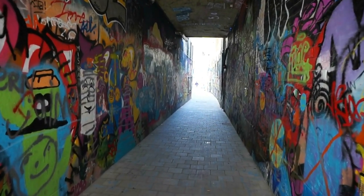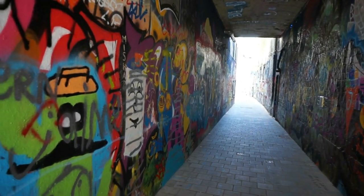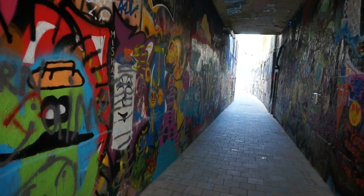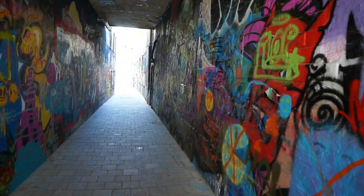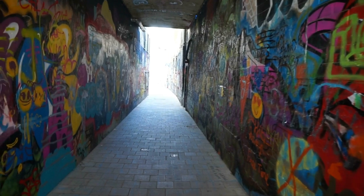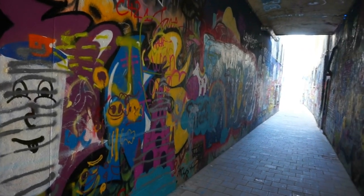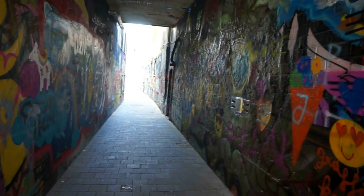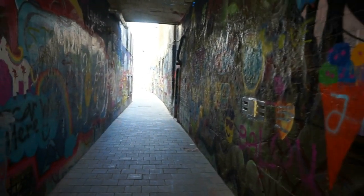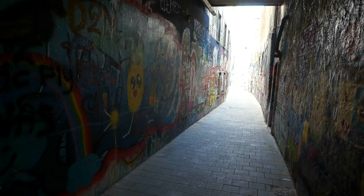Hello, this is Vic. Welcome to my channel and thank you for viewing my videos. Today I'm in the beautiful and very historic city of Ghent in the Flanders area of Belgium here in Europe. I'm very close to the historic center of Ghent and here we find a very special street.